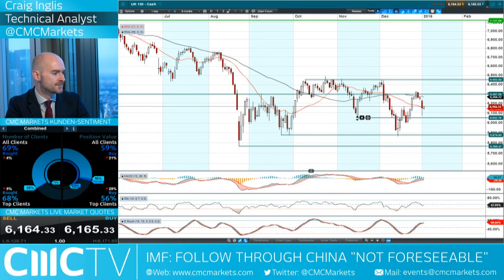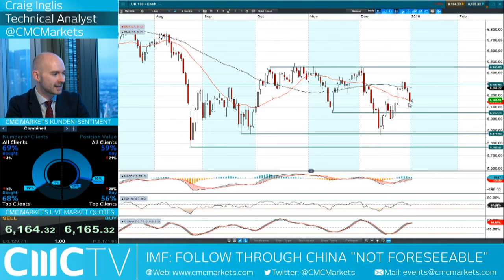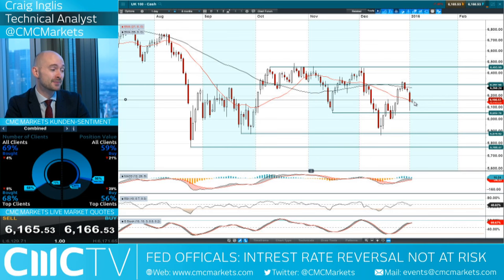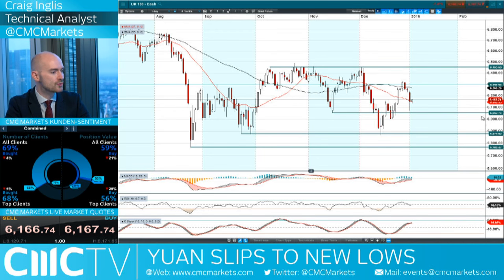Moving on to the UK 100 — a similar candle pattern, still bouncing around that 21-period SMA. We are quite close to the session highs. CMC clients are a little bit more bullish with a 56% long position, but that is down 29% from yesterday, so CMC clients were a lot more bullish yesterday. We are actually in the middle of two ranges right now, with 6,052 being the potential support and around 6,300 being the potential resistance.